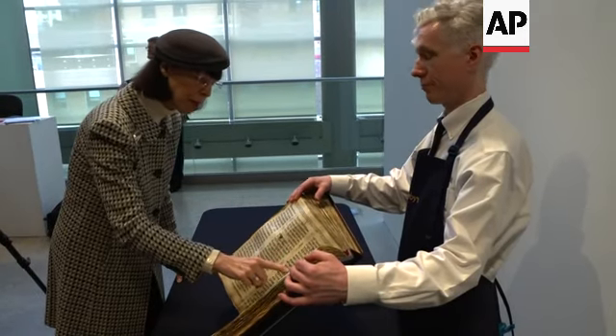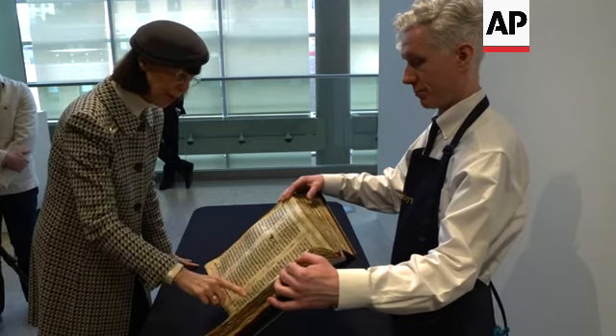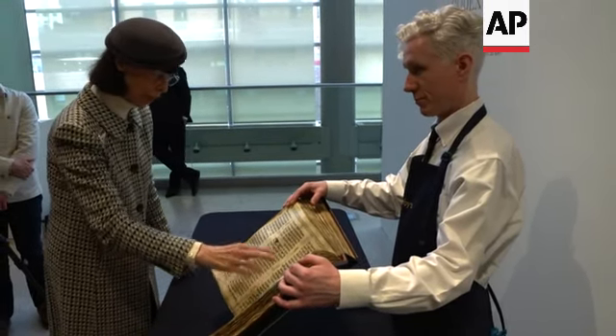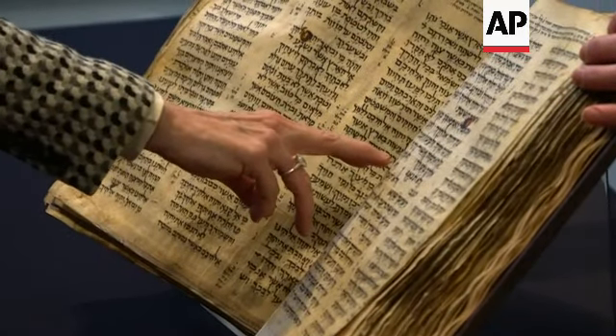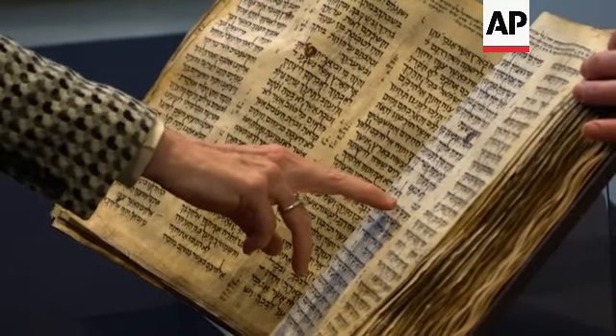The content includes passages like "honor your father" — honor your parents. Scholars have researched this Bible and it's very, very close — almost exactly what we have today.